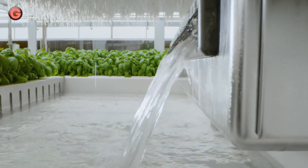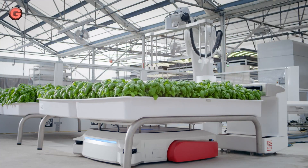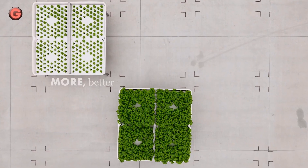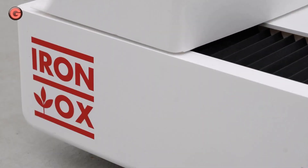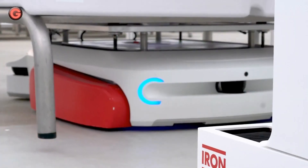It can lift more than 1,000 pounds and assists in the monitoring, watering, and harvesting of a wide variety of crops, from leafy greens to strawberries. Max is a filling station robot designed to deliver and monitor each module's water, nutrient mix, and pH levels with speed and precision.